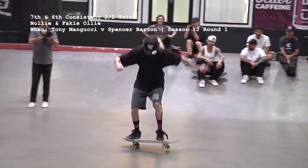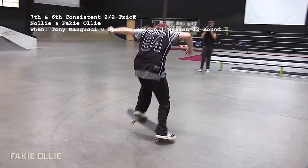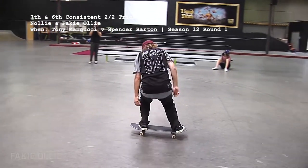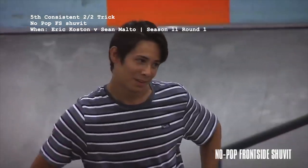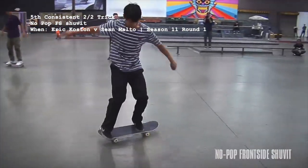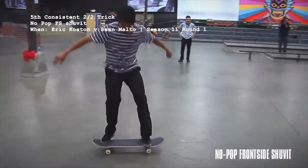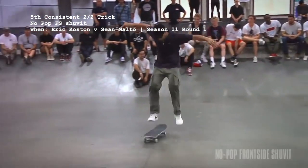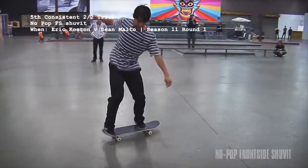Straight ollies in different stances aren't funny, and they're certainly not entertaining, nor are they competitive. You can count on Koston to commemorate the classics of yesteryear, like he did in the season 11 round 1 loss to Sean Malto, which was the only time a no-pop frontside shove appeared in a battle, and since both skaters landed it, it's got a 100% success rate.